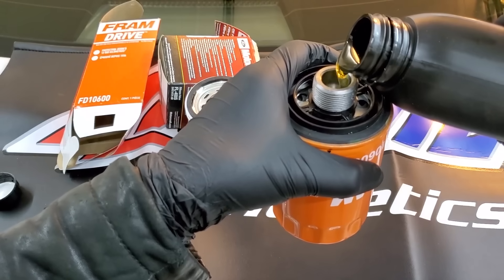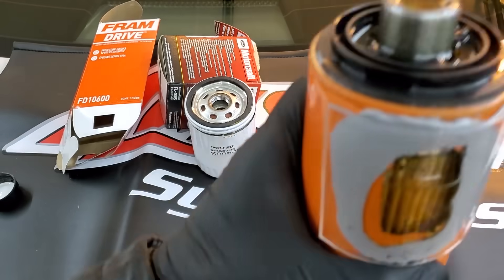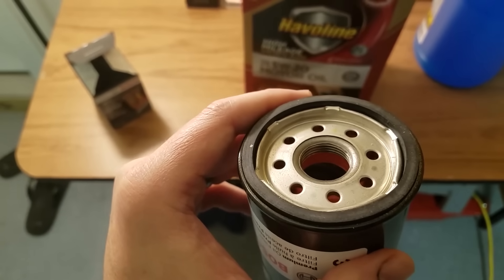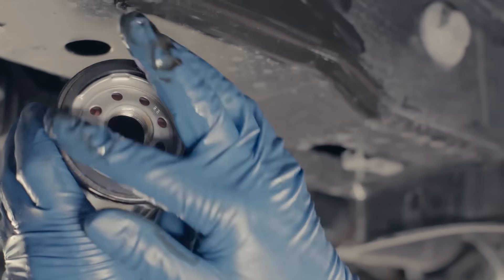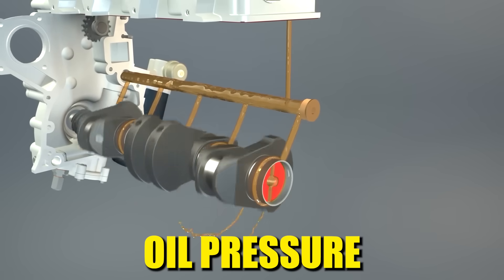The fix is textbook pre-lubrication. Before installing the new filter, pour clean oil into it until the filter media is saturated — don't fill it to the brim, just enough to wet the internal pleats. Then apply a thin coat of oil to the O-ring seal. When you start the engine, oil pressure builds instantly.